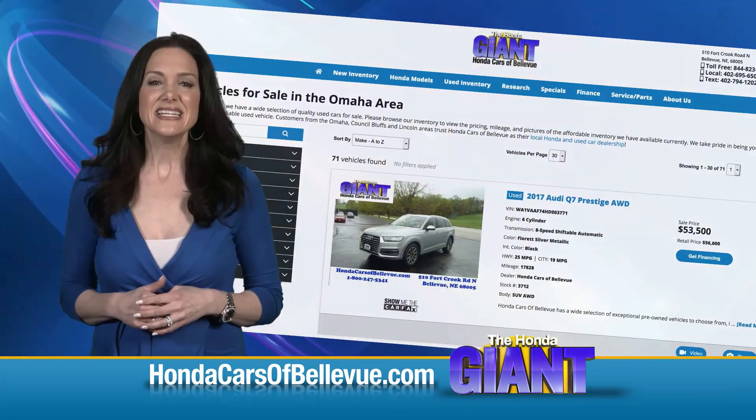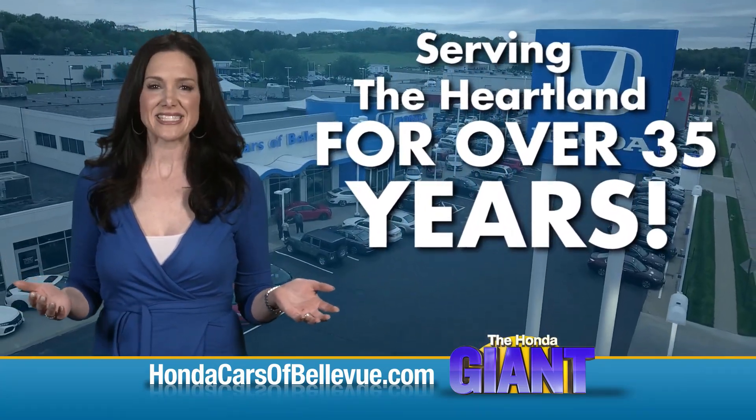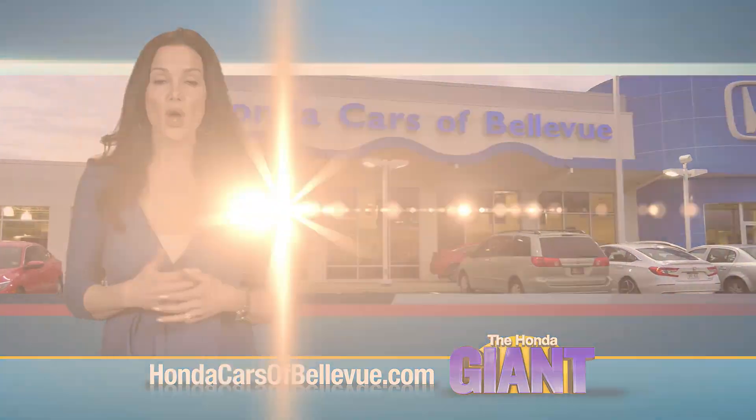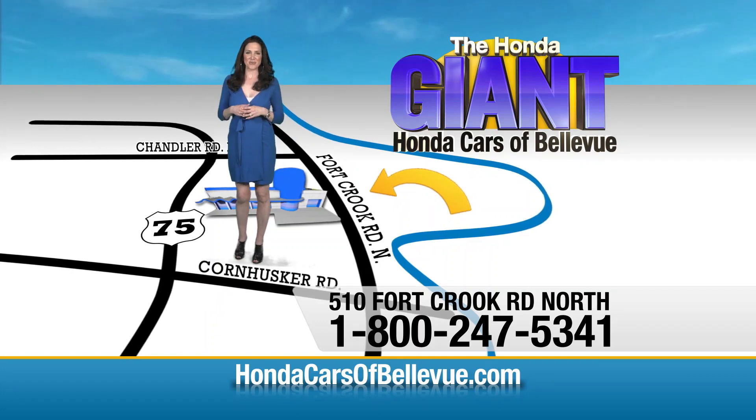Serving the heartland for over 35 years, one happy Honda customer at a time. Honda Cars of Bellevue — one small step off Kennedy Freeway, one giant Honda savings store.